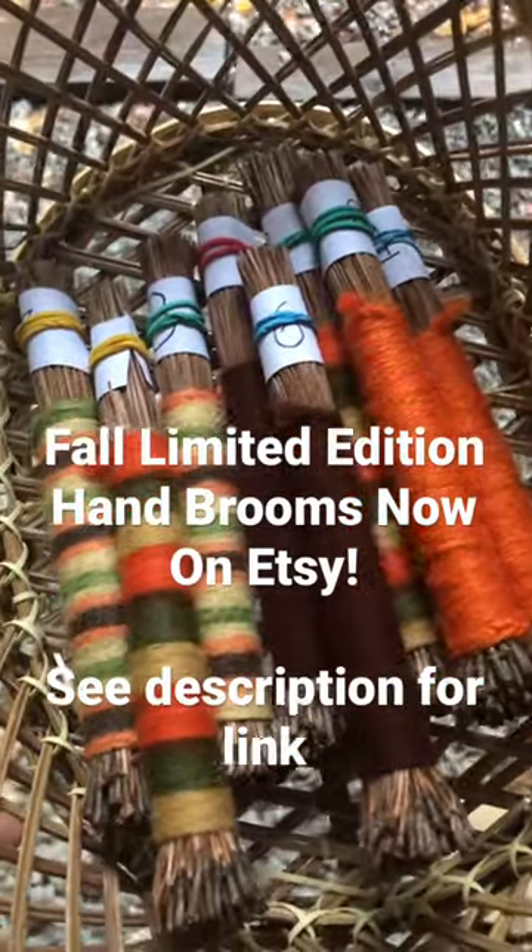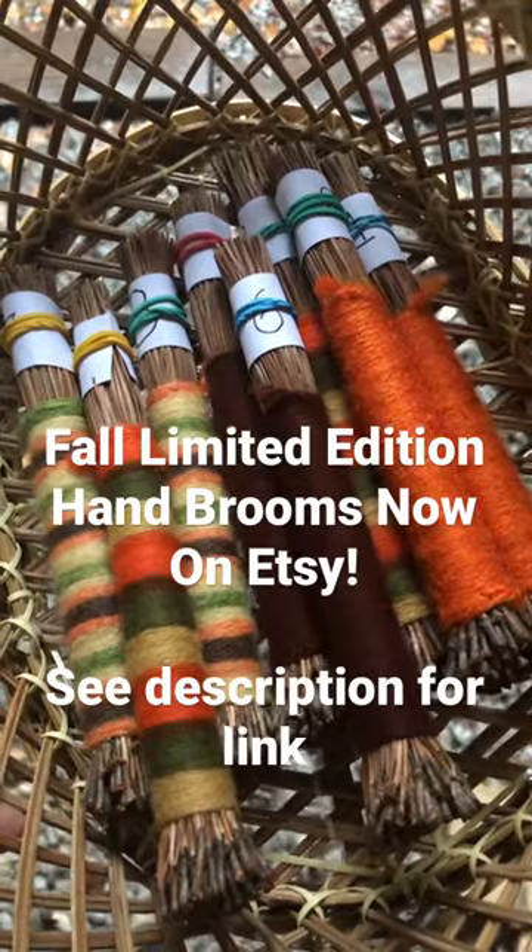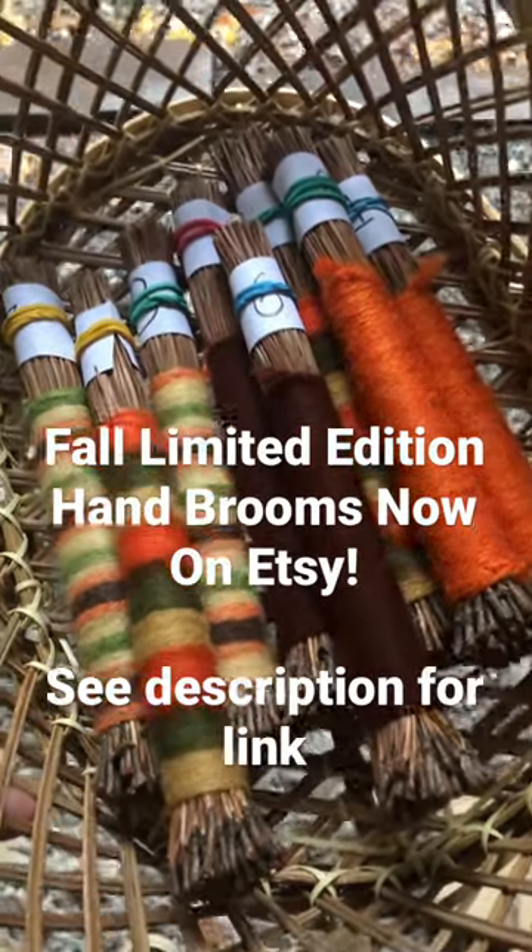Hi everyone, this is Wolf Branch Homestead. Well, it's finally raining here and we've had time indoors to make something unique.